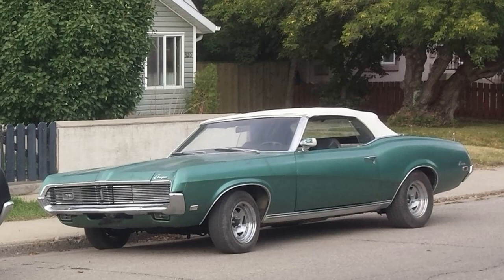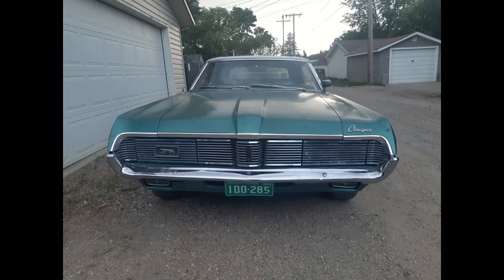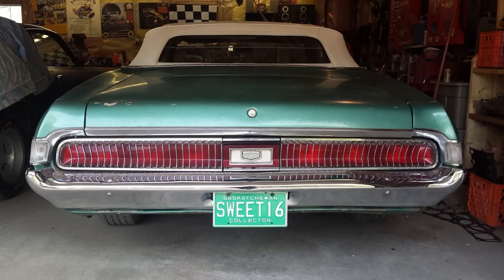I should also note that the 1 of 8 number does not take into account that it's an introductory car or that it was shipped out of the country. If those facts were added the number would be even lower. So this is a rare, really unique car due to its low production numbers and the fact that it was built as a pre-production introductory show car, serial number 16.